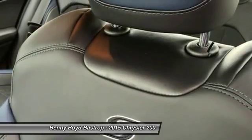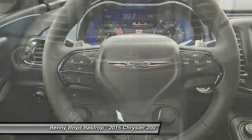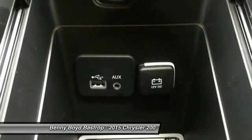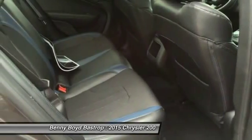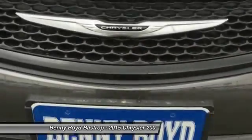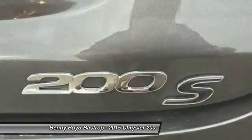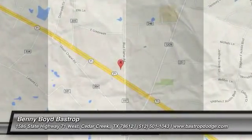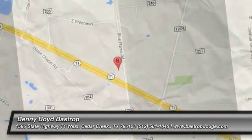If affordable style and reliability are what you're looking for, this vehicle couldn't be more perfect. Drive it today. Thank you. We'll see you next time.